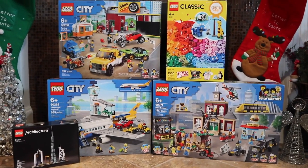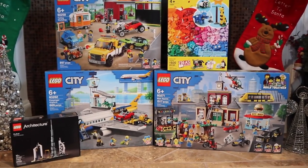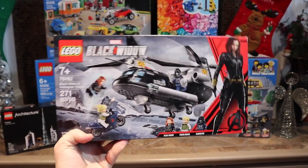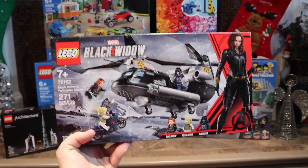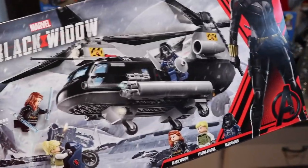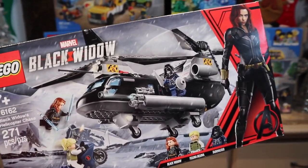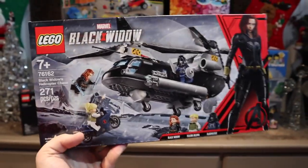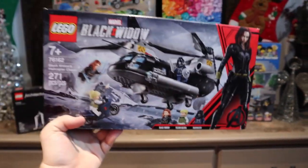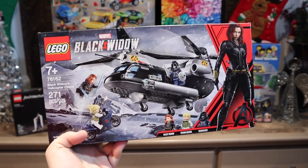This next set is actually a bit out of character for me, but it's one that I had on my wishlist and I'm super excited to have. It is set number 76162, the LEGO Marvel Black Widow Helicopter Chase. I'm not even a huge superheroes fan and haven't really watched any of the movies, but I just thought this was a really cool helicopter — one I saw on the LEGO Shop at Home website. I thought it would be really great to add to my police secret service fleet of vehicles. I don't really care too much about the minifigures, but I still think it's a pretty cool build that will go great in my LEGO collection.